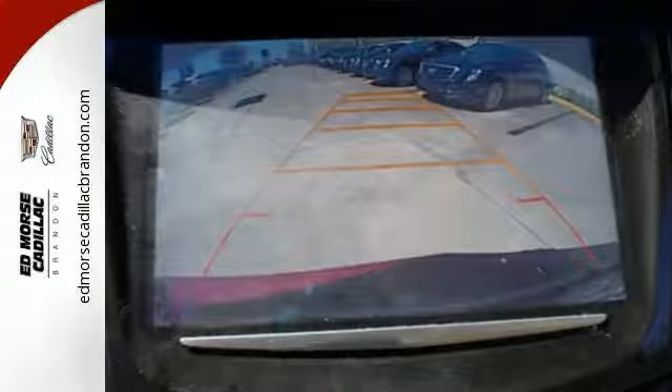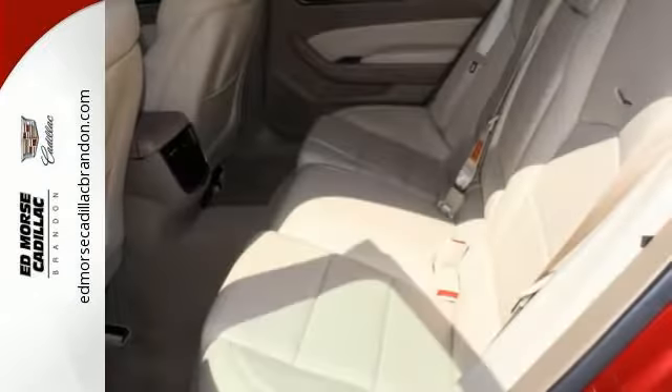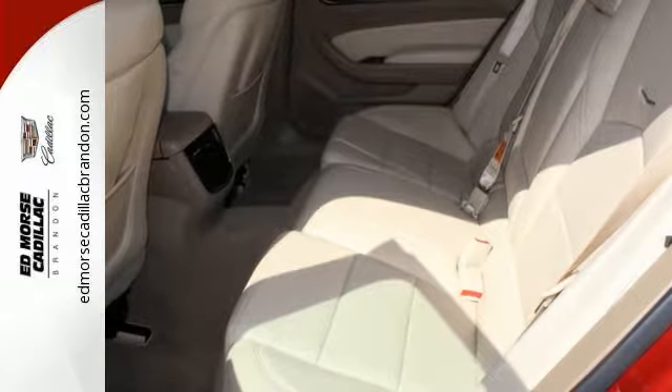If it's ever needed, the CTS is loaded with 10 airbags, including knee and side impact airbags and OnStar. This CTS has set the bar even higher for what a luxury car should deliver.